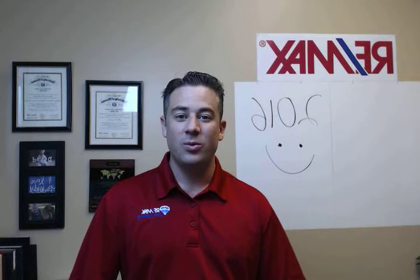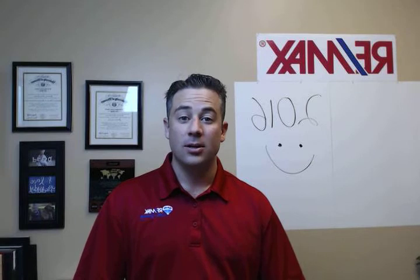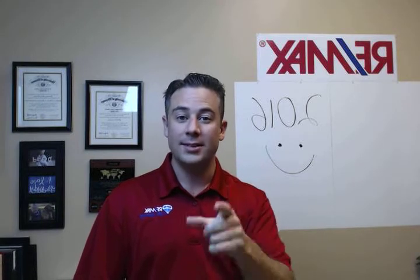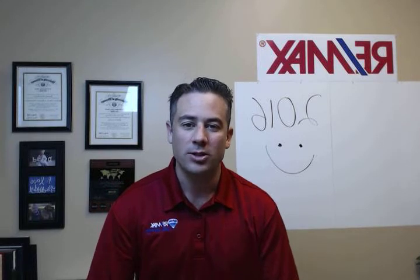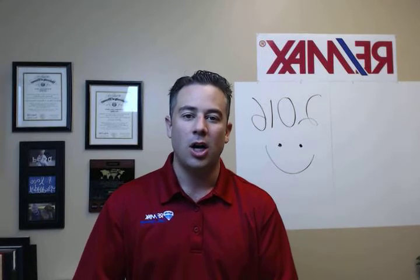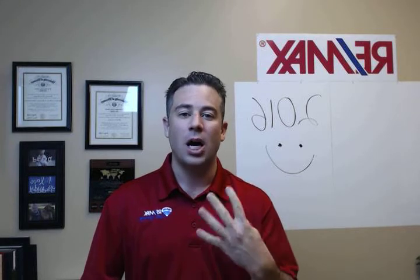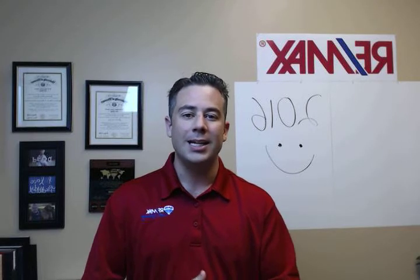Hey guys, Ben Graham here with REMAX. Hope you are doing great and have some solid plans coming up for Valentine's Day. All you guys especially out there, get something on the books. I wanted to jump into video blog, vlog number eight, and talk about the four common mistakes I'm seeing sellers make in today's market.